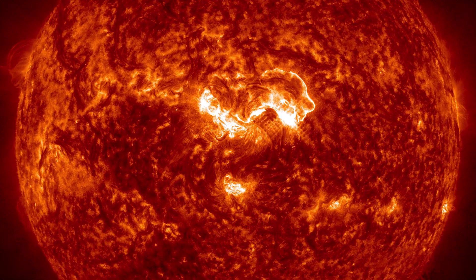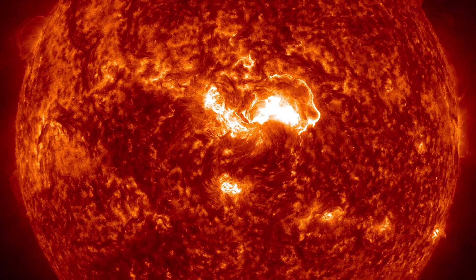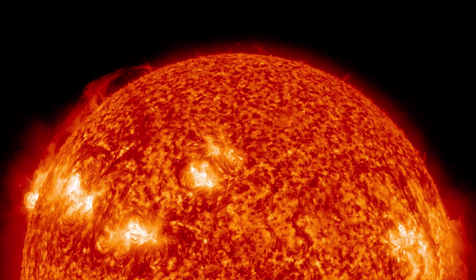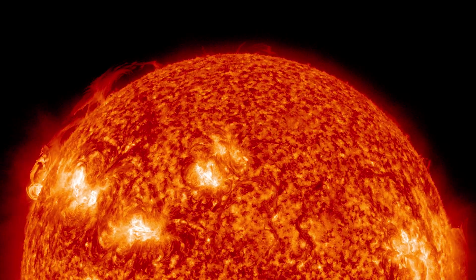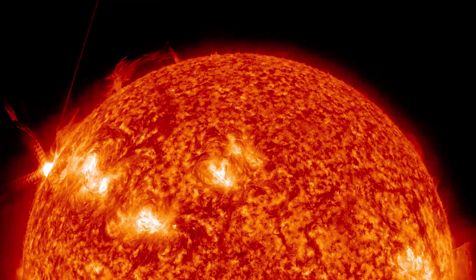Where they burst through, they can produce white-hot active regions, as captured in these NASA satellite images. When an active region flares, it can release the energy of over a million hydrogen bombs.